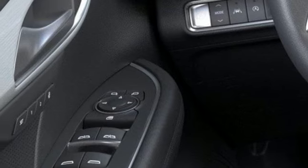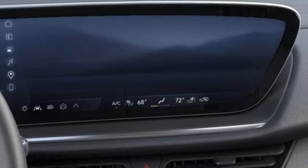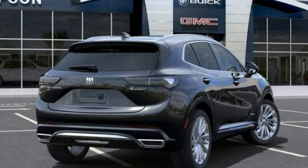Wi-Fi hotspot. Streaming audio. Hands-free lift gate. Memory exterior door mirror settings. And automatic transmission.